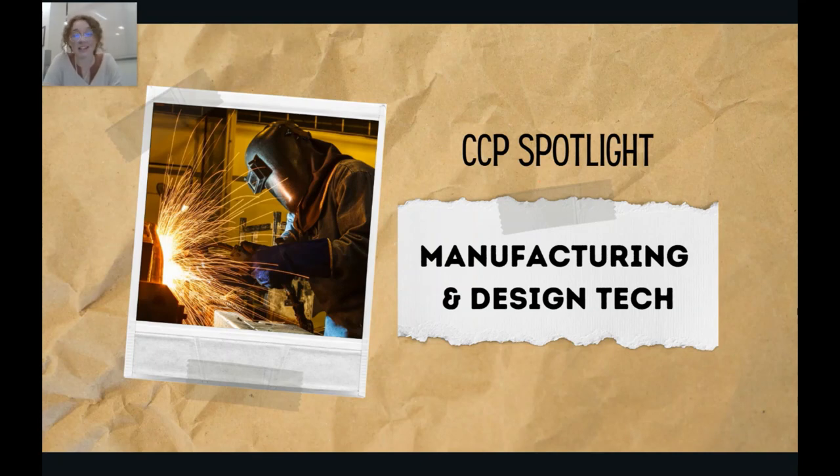Hey y'all, it's your favorite red-headed connection counselor, ready to tell you all about a CCP that is completely unique to Glencoe High School. Are you ready for it? Today, we are going to be talking about manufacturing and design technology, also known as welding. So let's get started.